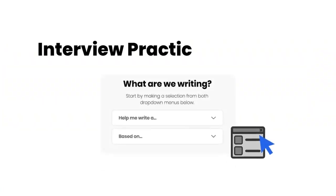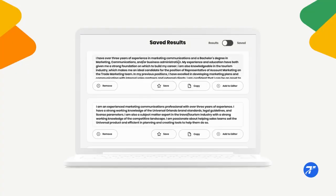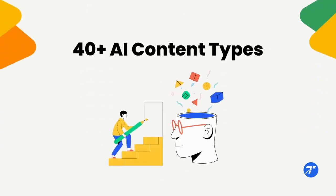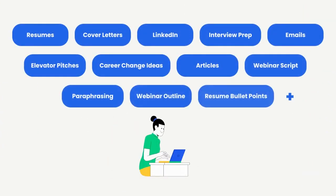Tell Telenix what you need, add a target job description or other instructions, and go from blank page to amazing results in seconds. And with the option to AI generate over 40 different content types, Telenix can power all of your content needs.